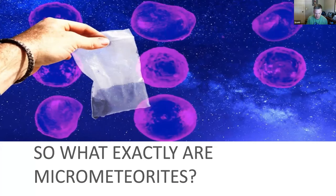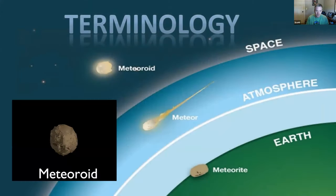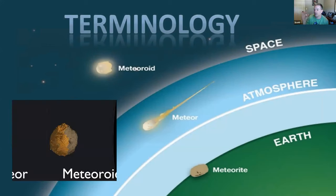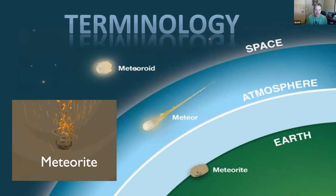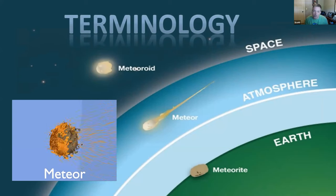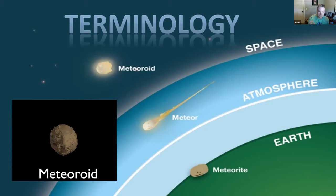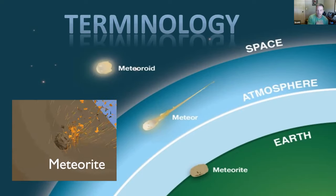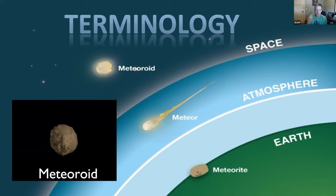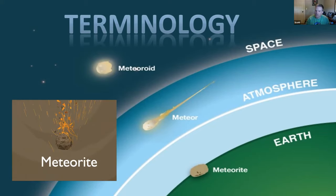So what exactly are micrometeorites? The basic answer is it's a micrometeoroid that has survived entry through the Earth's atmosphere. The terminology: when the particle is in outer space, it's a meteoroid — micrometeoroid for the small ones. As it comes through the atmosphere and you see that shooting star, that's a meteor, and it's only a meteorite once it hits the ground. True micrometeorites are small in space and small once they land on Earth.